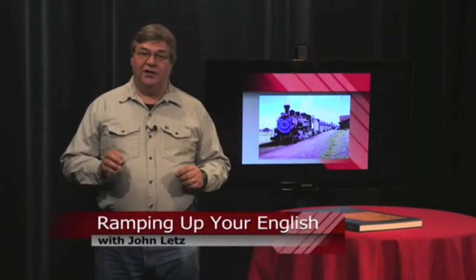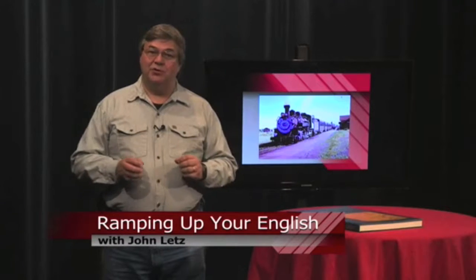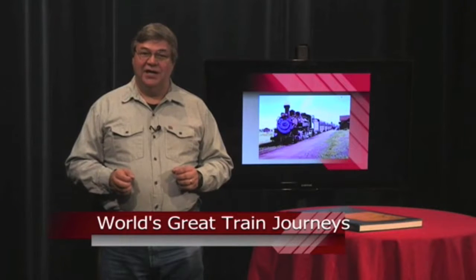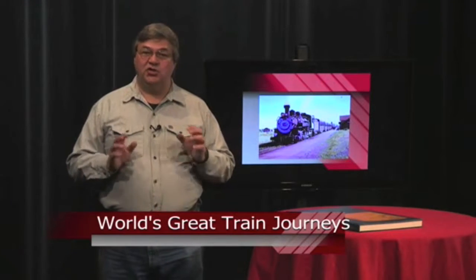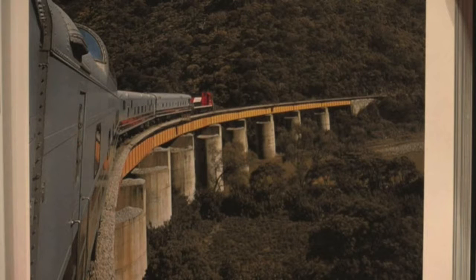This is a Ramping Up Your English book review. If your English proficiency is nudging into the advanced level, you might be able to appreciate this high-quality book from National Geographic. It's entitled World's Great Train Journeys. As the title suggests, readers will learn about passenger trains in countries outside of the United States. One chapter I especially enjoyed was the one about the train through Mexico's Copper Canyon.